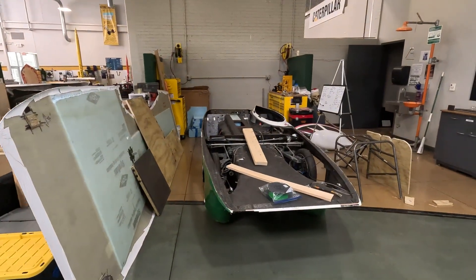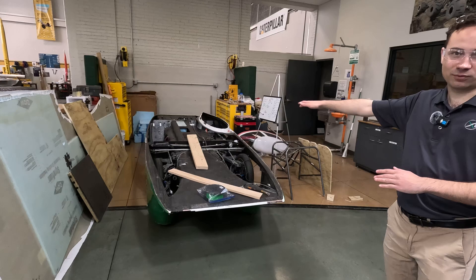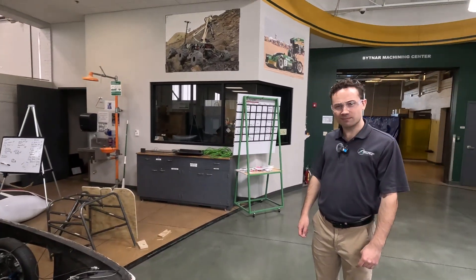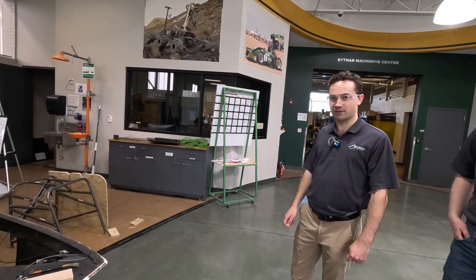Over here we've got Solar Car. Their solar panels are in storage right now, but this entire top of the car gets covered with solar cells. I think this one tops out at like 40 miles per hour. It can go hopefully forever — as long as there's sun.